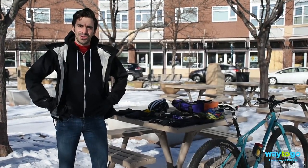Hi, my name is Evan Gatsios. I'm with the Way2Go team and I'm here to talk about how to dress for winter bike commuting. Does it require a ton of gear? Chances are you already have everything that you need to keep up your bike commute all winter long.